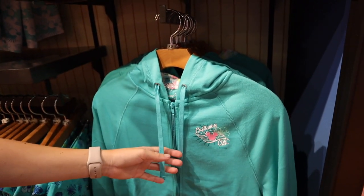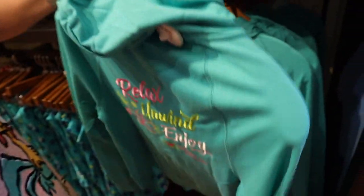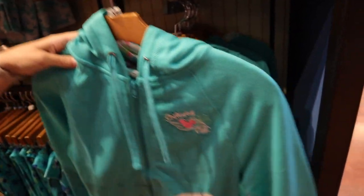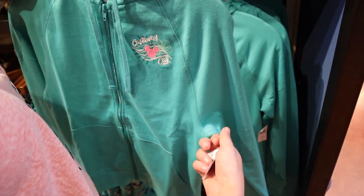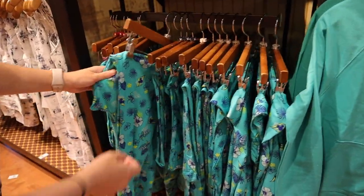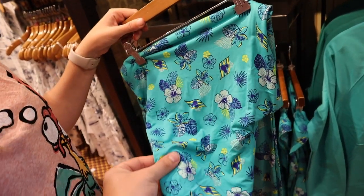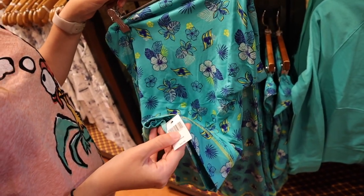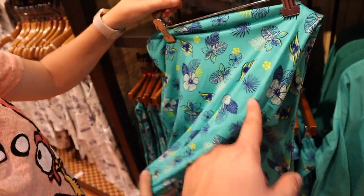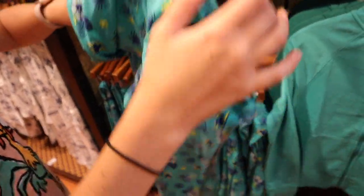And then you've got the sweater — look at the hood on the inside, that's kind of cool. And the back says 'Relax, Unwind, Enjoy, Castaway Key.' I miss it, I might cry. I want to go back so bad. $54.99. And then you've got these harem pants — oh my god, I want them so bad. Wow, that's really soft for $36.99. It's got the Disney Cruise Line logo everywhere, though I don't think it says Castaway Key anywhere.